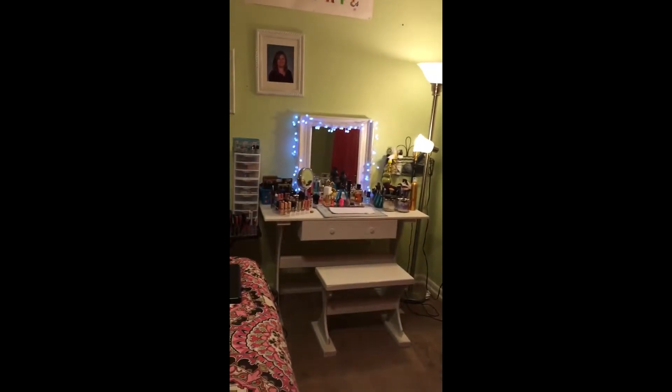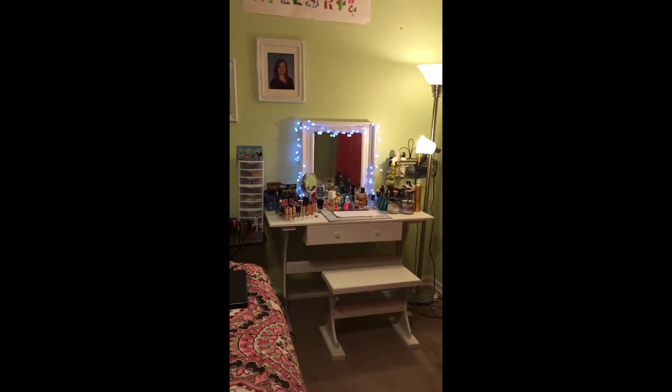Hey guys, it's Lori. I wanted to show you my filming area and my makeup area.